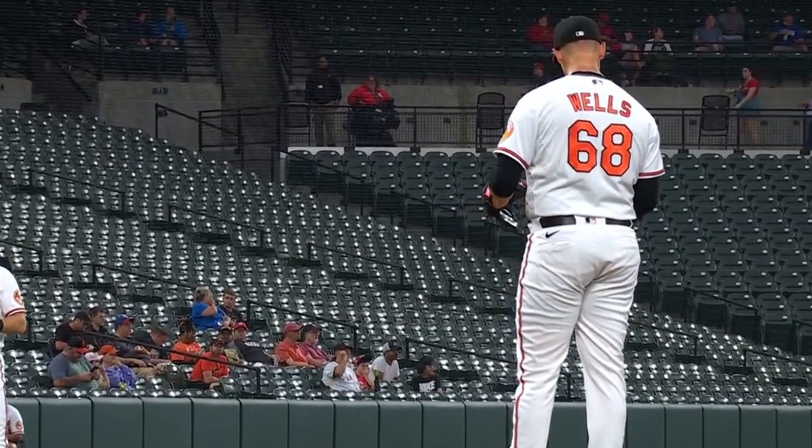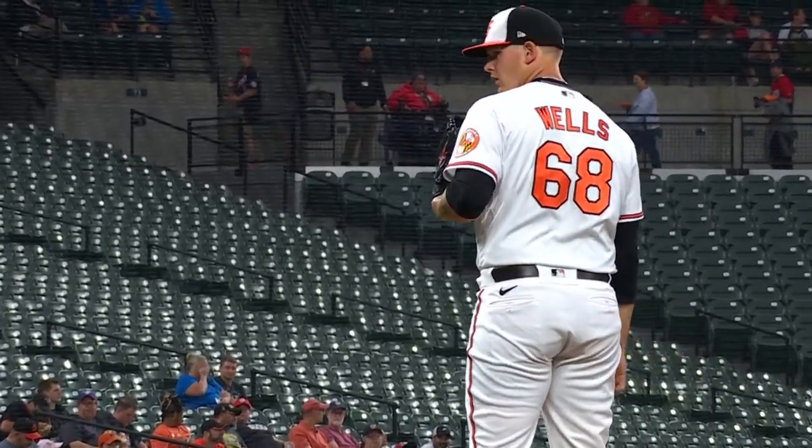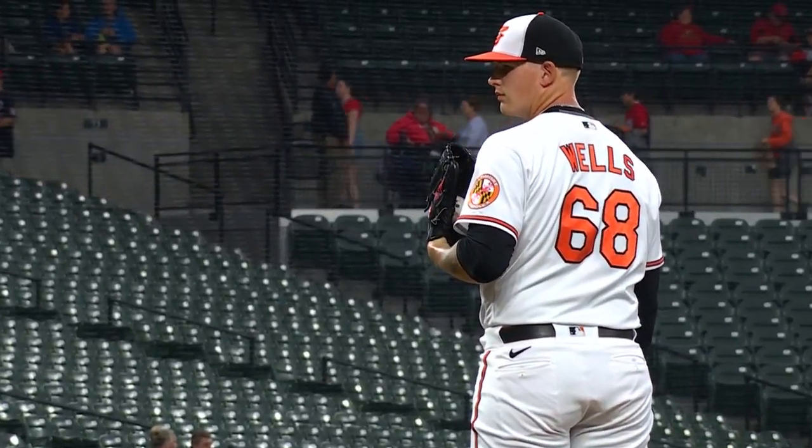On the mound for the Orioles, it's the right-hander Tyler Wells. Wells making start number 14 of the year, 4-4 with a 3.62 earned run average.